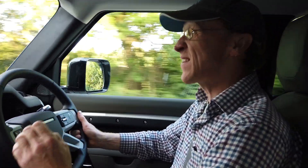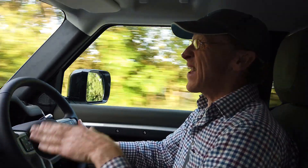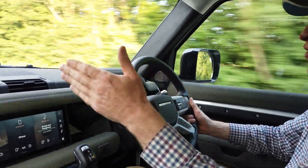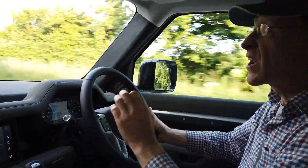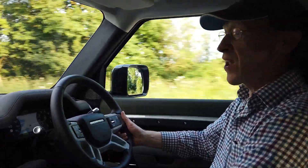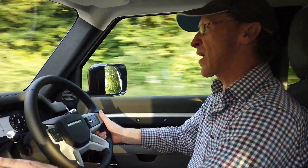Now there are two types: there's Emergency Lane Keep Assist, EKLA, and Lane Keep Assist. Emergency Lane Keep Assist is when it thinks you're about to crash into a barrier at the side and it will move the steering to correct what it thinks is an imminent collision, and that comes under the category of collision avoidance. The only things you can do with that is turn it on or off in the software and we'll show you at the end of the video how to do that.